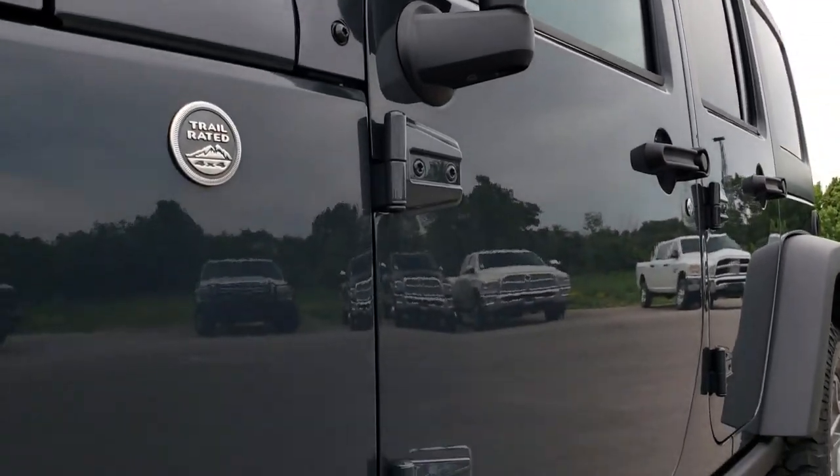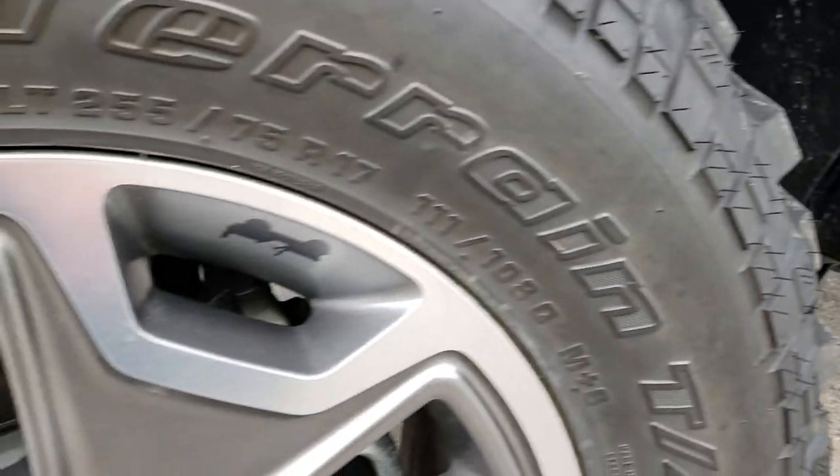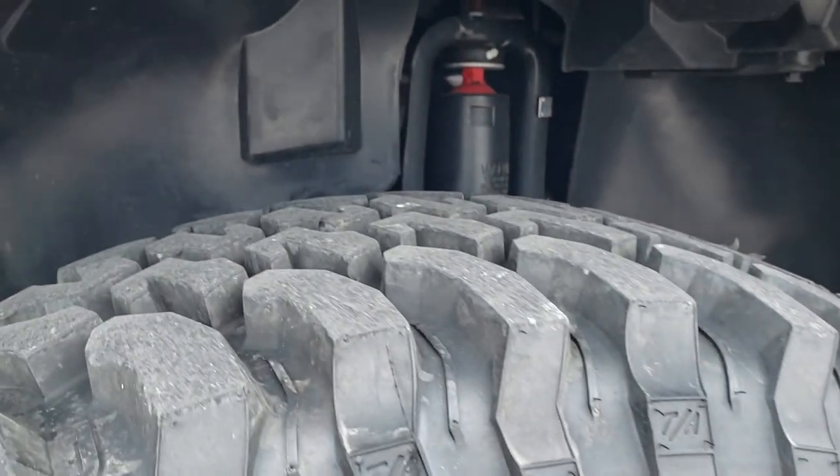We shoot all of our videos in 1080p, so however you're watching the video — whether on a tablet or computer — if you have HD capabilities, turn them on now, because it's like you're right here looking at the Jeep with me.